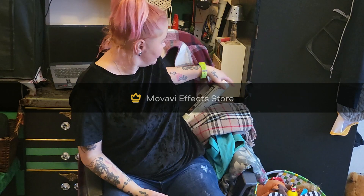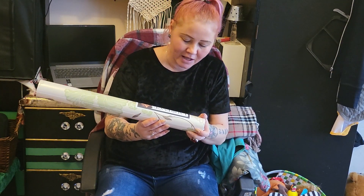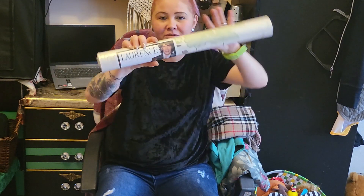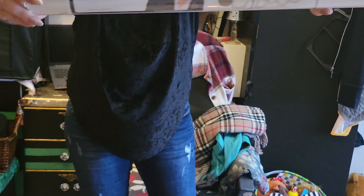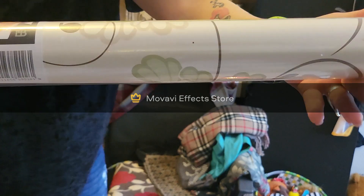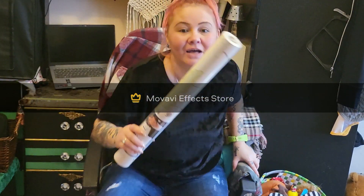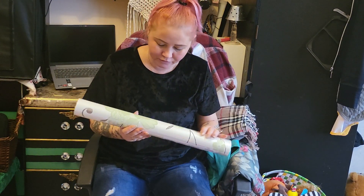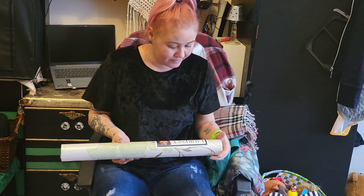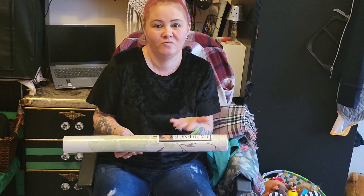I'll start with this one. This is a Laurence the Running Bougain wallpaper. I thought this would be nice in the bedroom. It was one pound — so it's cheap.